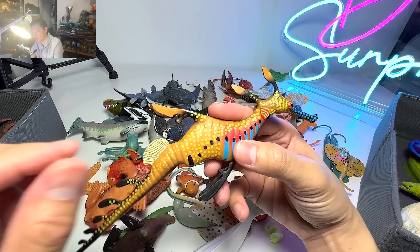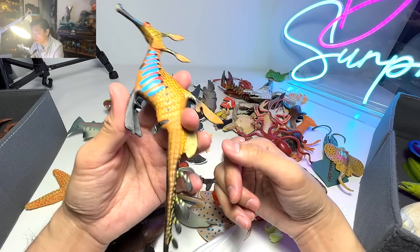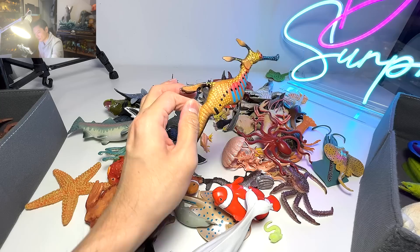Weedy sea dragon right over here — a really, really beautiful sea animal that resembles a bit like a seahorse. I was fortunate enough to see them in my local sea aquarium. They were just staying still in the water, moving slightly.